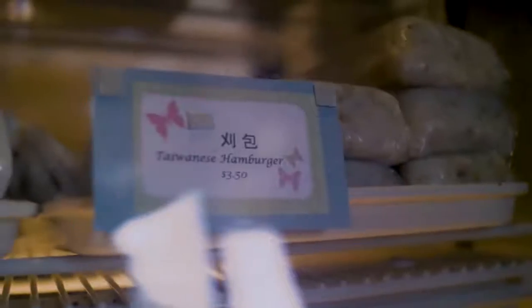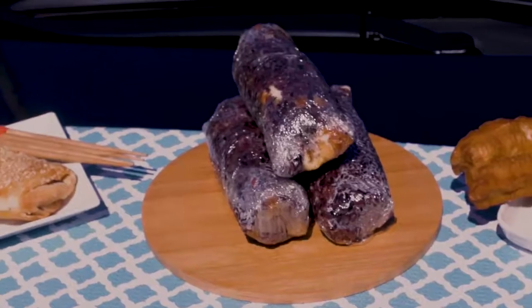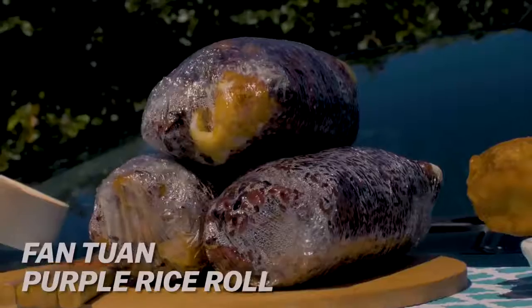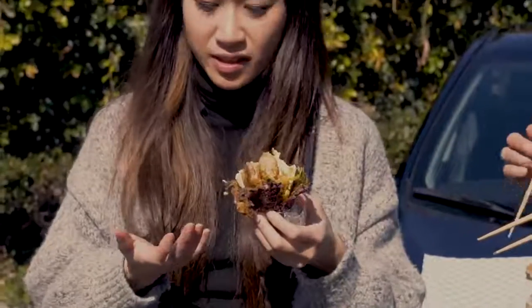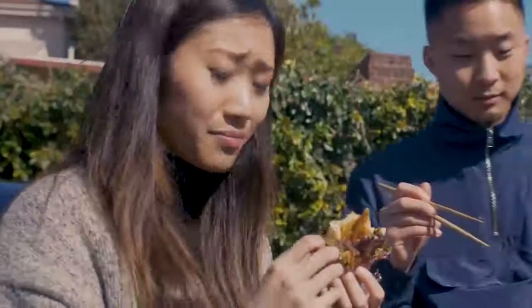Their pastries are quite dry — they're not chock full of butter like the more Western style is. This is basically butter-free. Linda, what you got there? I got the fontuan, and I'm feeling this fontuan right now. It's like a sushi roll basically — rice, with some donuts and eggs in there. I'm messing with this fontuan.